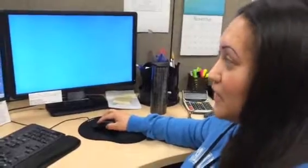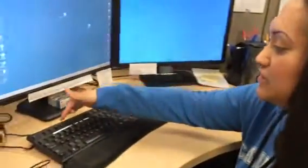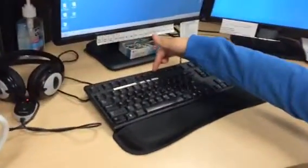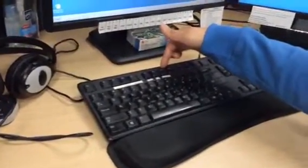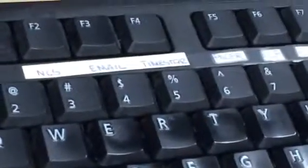What I've done is I've programmed my F keys to sign into different programs and websites that we use. You can see them at the top of my keyboard, and I also labeled them so I wouldn't forget what they do or what they open.